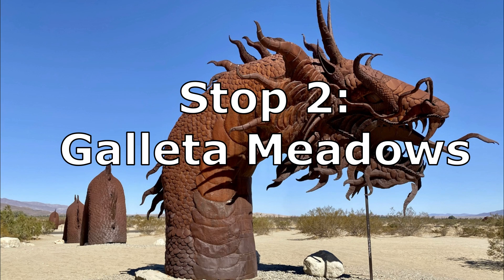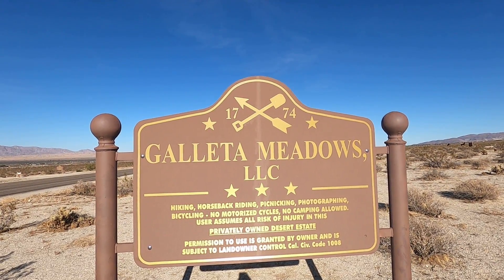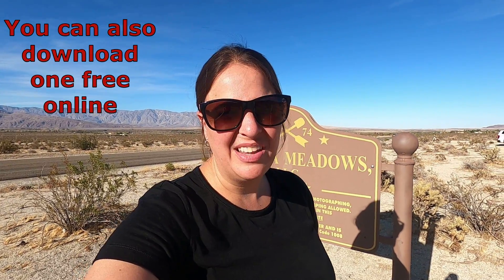Our second stop is Goleta Meadows, in search of all the metal sculptures. They're all around Borrego Springs. We're exploring the Goleta Meadows, which has approximately 130 statues throughout the desert. You can use a two-wheel drive car pretty easily on the gravel road, though four-wheel drive is even nicer. We got a map at the visitor center with a brochure showing all the sculpture locations and explanations — it cost about eight or nine dollars for the laminated one, but it's worth it.